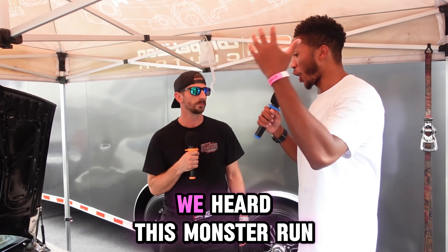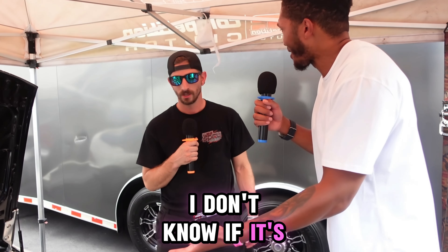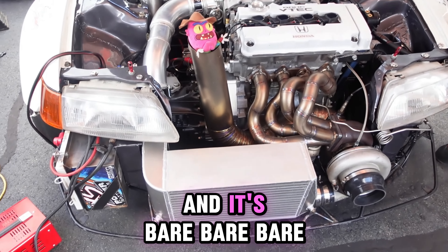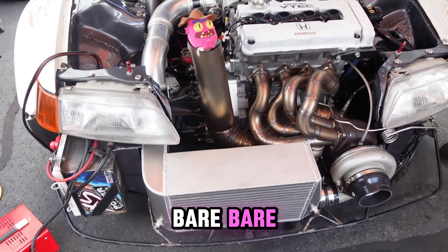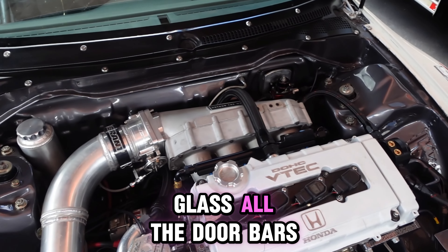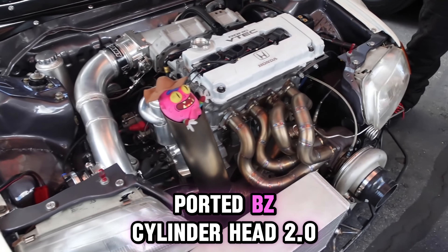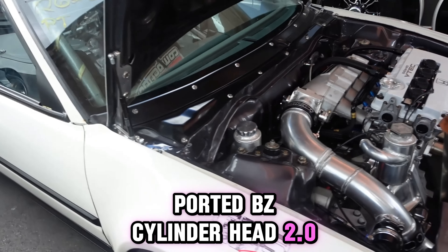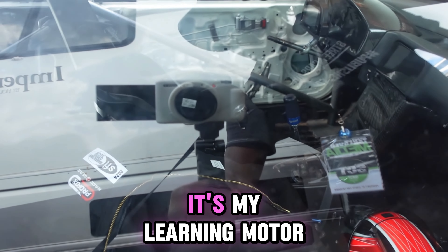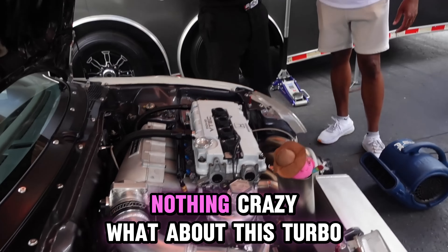So we saw your run — we heard this monster run. Tell us a little bit about this build. What is this? It's a '91 CRX DX, and it's bare, bare, bare — taking everything out. Never been cut. Everything's full factory weight, factory glass, all the door bars. It's a GSR CNC ported BZE cylinder head, 2.0 bore sleeve at 85 mil. It's on a power IB rod right now — it's my learning motor. Upgraded wrist pins, nothing crazy.